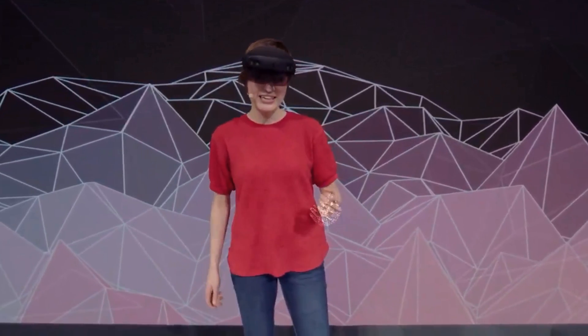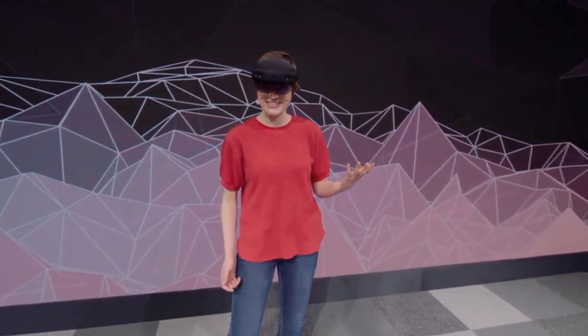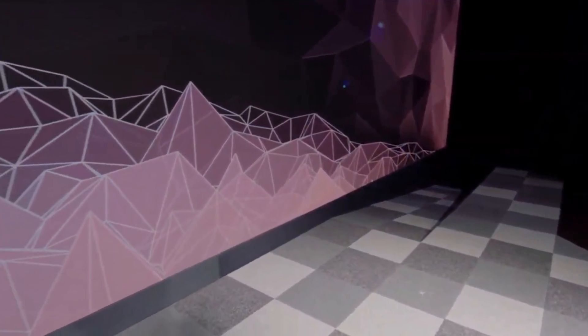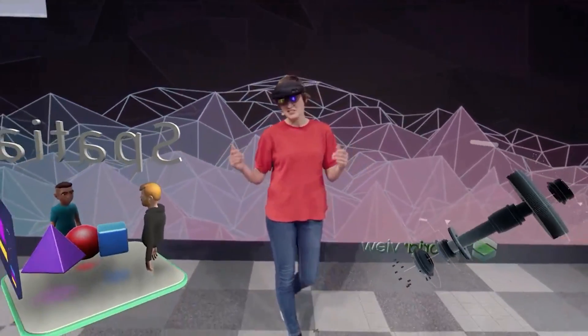Not only does the HoloLens 2 recognize me and my hands, it also recognizes the world. Welcome to my Mixed Reality home. This is the place where I have all the apps and content that I use every day. Let's check some of them out.